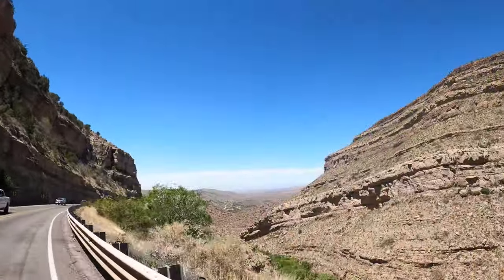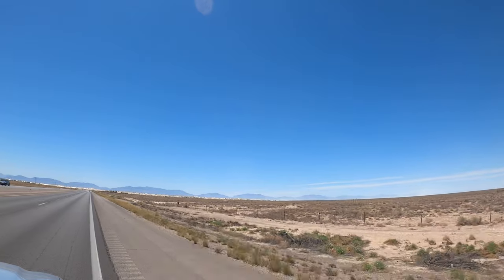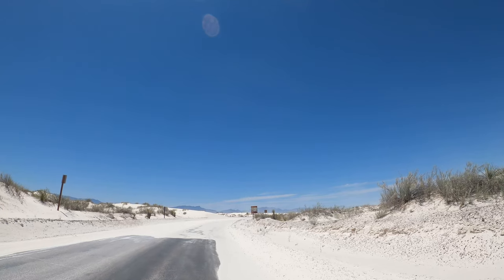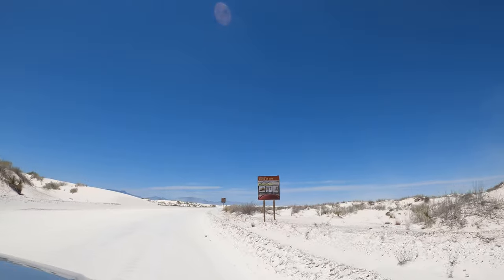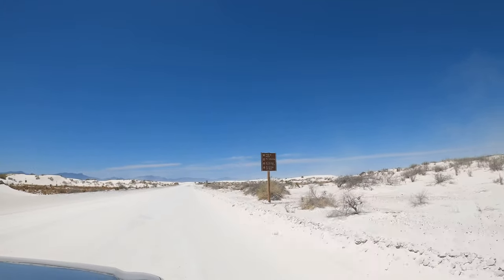Dogs are allowed in the park as long as they remain on a six-foot leash and you clean up after your four-legged friend. Remember how hot this area can get — don't leave your dog unattended. Make sure you pack plenty of water and plan ahead for lunch, as there are no dining options within the park. Food options are available to the east in Alamogordo and to the west in Las Cruces.